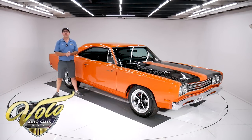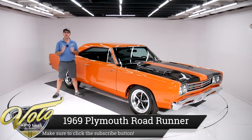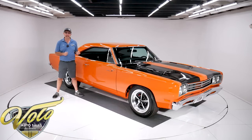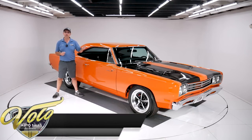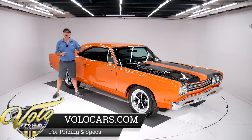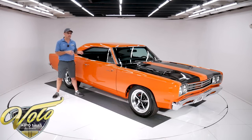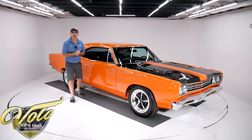Hot dang, we got a 69 Plymouth Roadrunner, only 130 miles on a rotisserie restoration. This thing is fresh — you could lick the bottom of the car, it is so fresh and clean. Under the hood is a fuel injected stroked 440, 507 cubic inch now, has a new Tremec 5-speed, SureGrip rear end, all sorts of good stuff. Killer, killer car.